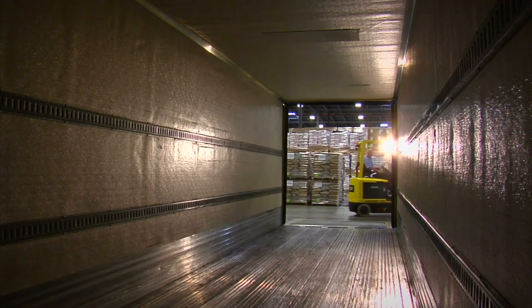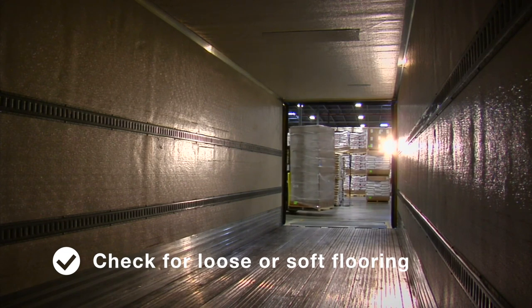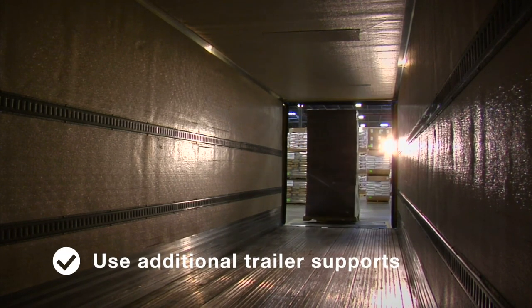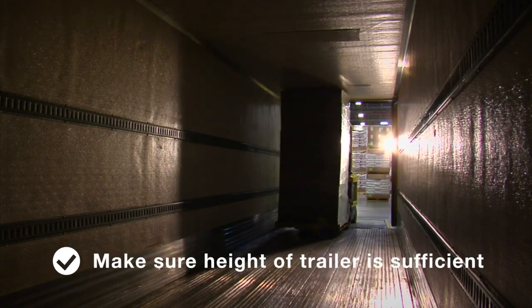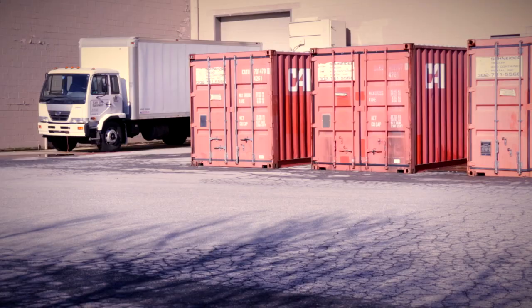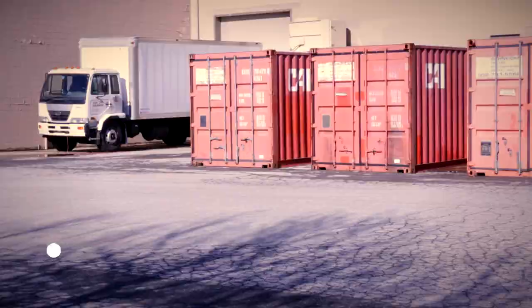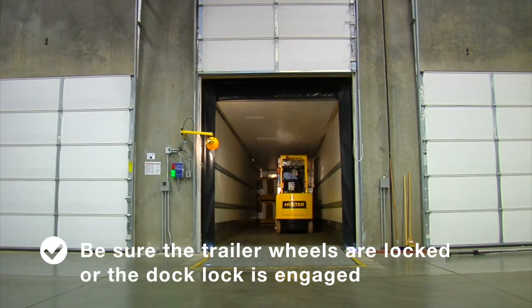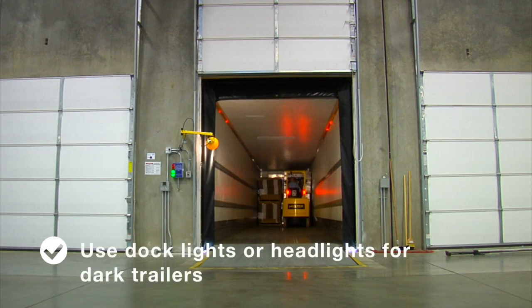Before beginning to work inside a trailer, check for flooring that is loose or soft — a trailer in this condition cannot hold a loaded forklift. Use additional trailer supports if the weight of the loaded forklift is too heavy. Make sure the trailer height is sufficient before driving into it. Ensure the trailer is completely backed up and squared to the loading dock, and that the trailer wheels are locked or the dock lock is engaged to prevent movement. Use dock lights or headlights when working inside a dark trailer.